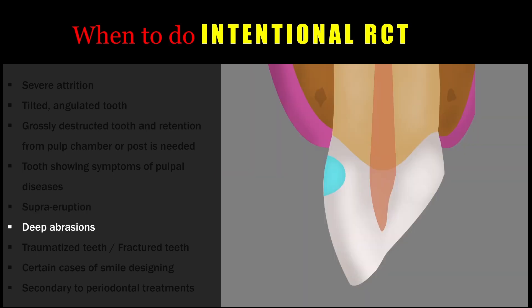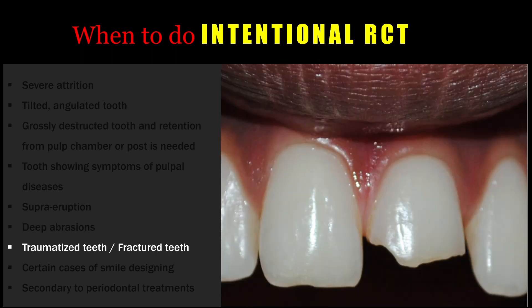Whenever there are deep abrasions very close to the pulp, there can be more chances that the tooth is already non-vital but asymptomatic. Whenever there are deep cervical abrasions, it is better to go for an intentional root canal treatment. Traumatized teeth and fractured teeth may be asymptomatic at present, but teeth that are luxated, intruded, extruded, or have suffered fractures with dentinal or pulpal exposure may require an intentional root canal treatment. The tooth may be vital at present, but the chances of it becoming non-vital in the future are much higher, so those teeth can be treated intentionally.